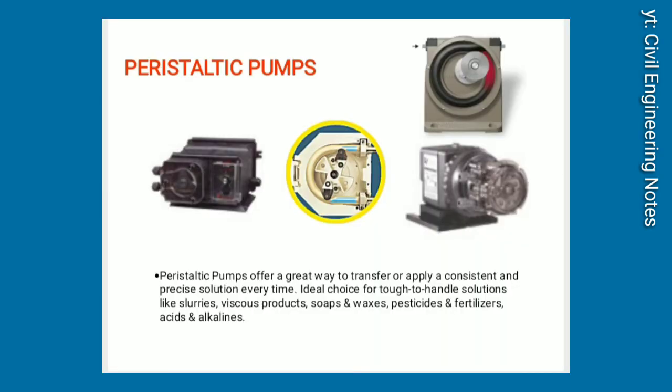Peristaltic pumps. Peristaltic pumps offer a great way to transfer or apply a consistent and precise solution every time. Ideal choice for tough-to-handle solutions like slurries, viscous products, soaps and waxes, pesticides and fertilizers, acids and alkalines.